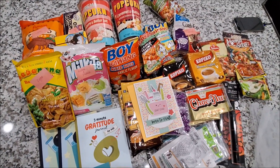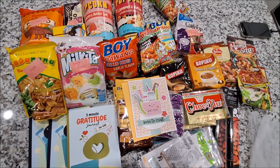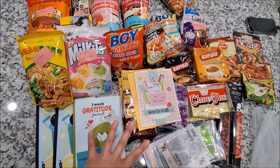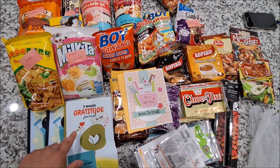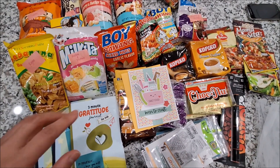Hi everyone, it's Hintang Mayumi here. Today I'm going to share the things that my Crafty BFF sent me. It's a lot — she sent me two boxes and it doesn't fit on my desk, so I'm filming it on my kitchen island.